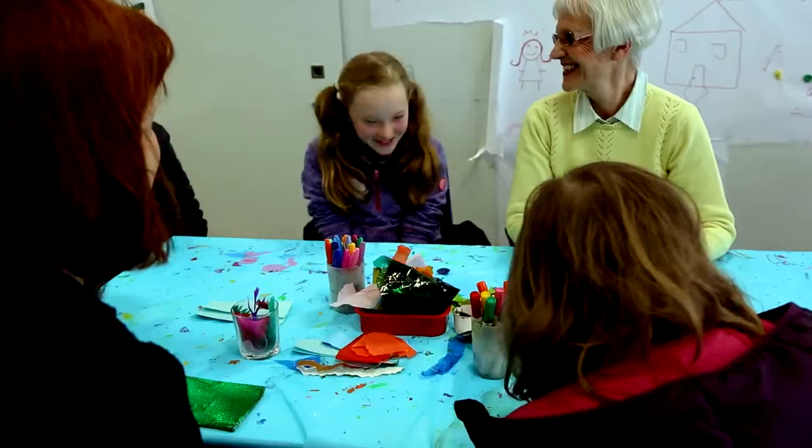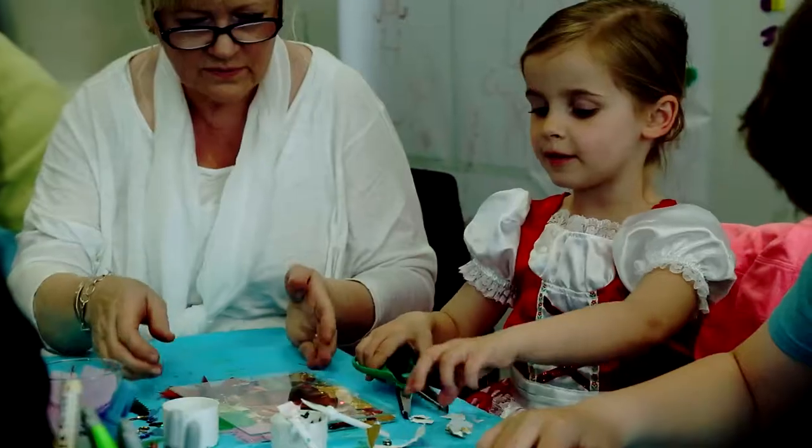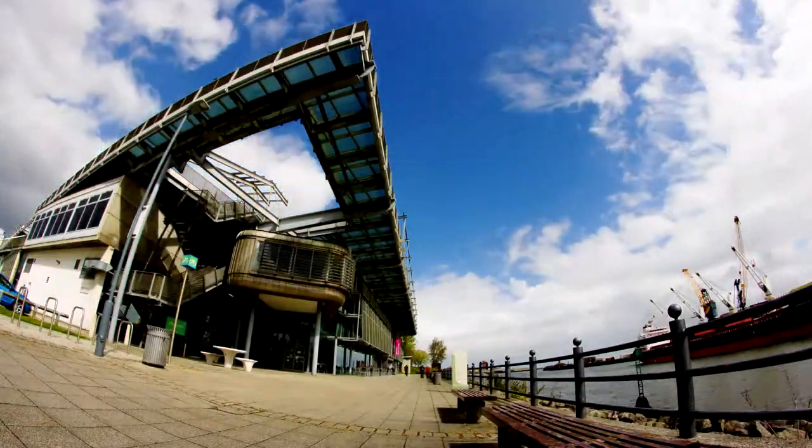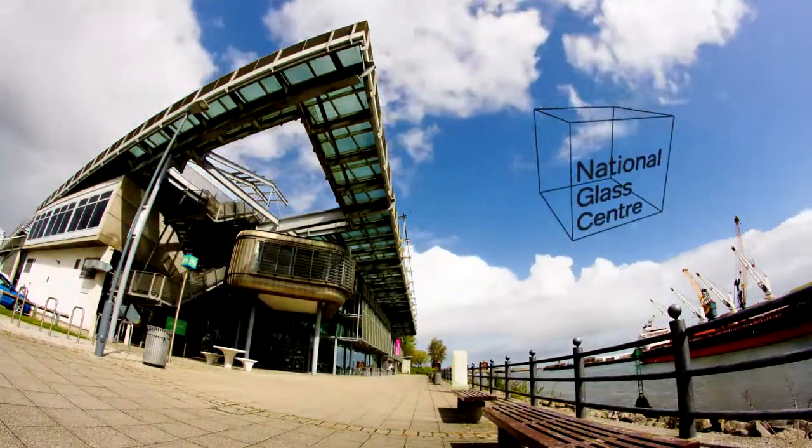Bring the children along to our fantastic art classes where they can get hands-on with decorating their own creations. Visit the National Glass Centre, Sunderland. Admission is free.